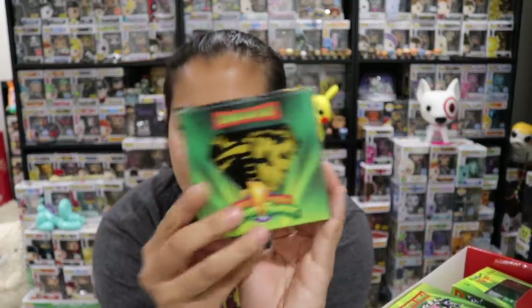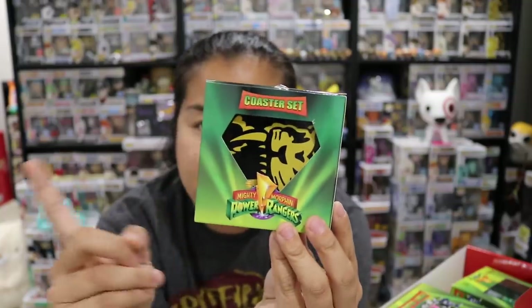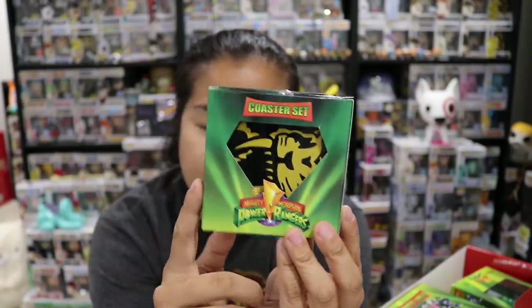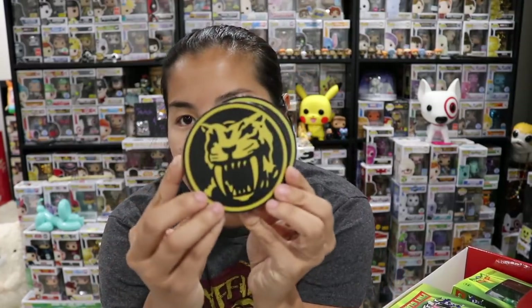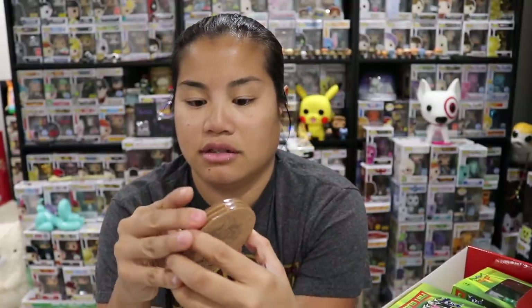If you guys saw my Instagram story a long time ago, they had a legitimate Mighty Morphin Power Rangers coaster set at GameStop — it was kind of expensive but they were really good coasters shaped like Morphers. These ones represent all of the different Zord symbols. This is my favorite one — the Saber-toothed tiger. And there's Mastodon. They're stuck.